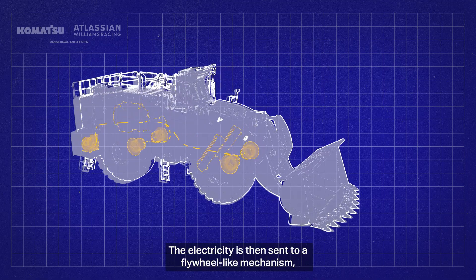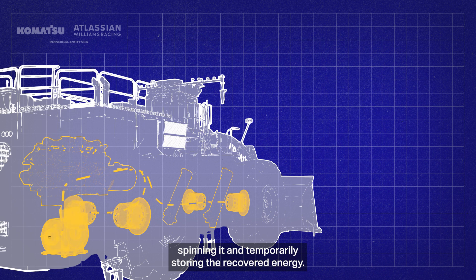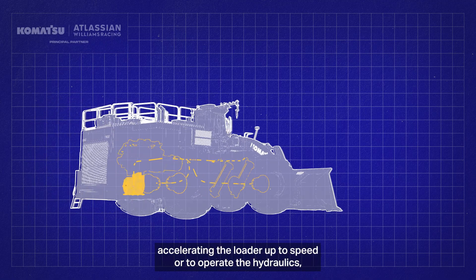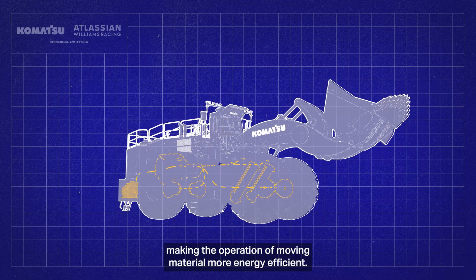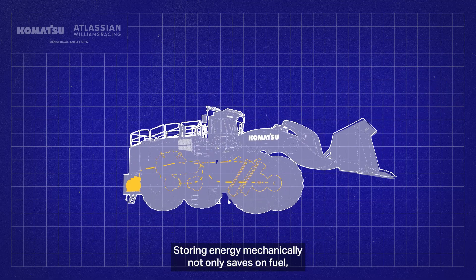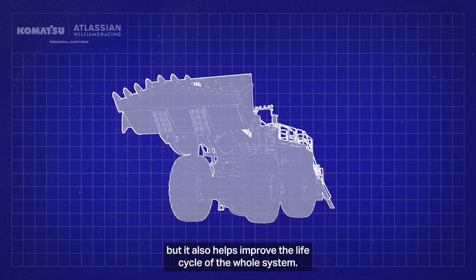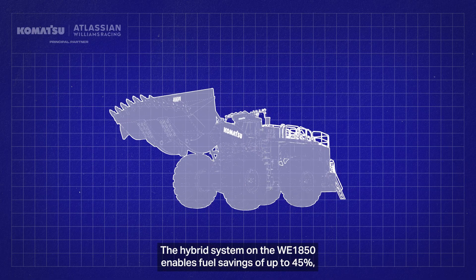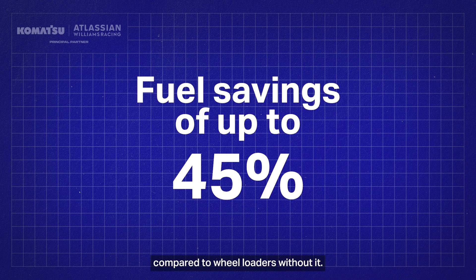The electricity is then sent to a flywheel-like mechanism, spinning it and temporarily storing the recovered energy. This stored energy can then be used in two ways: accelerating the load up to speed, or to operate the hydraulics, making the operation of moving material more energy efficient. Storing energy mechanically not only saves on fuel, but it also helps improve the life cycle of the whole system. The hybrid system on the WE1850 enables fuel savings of up to 45% compared to wheel loaders without it.